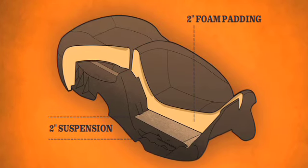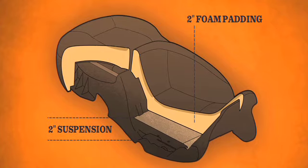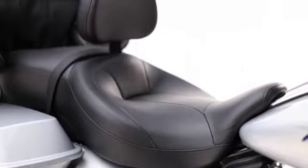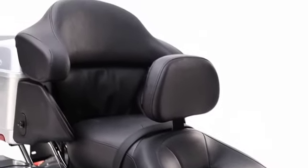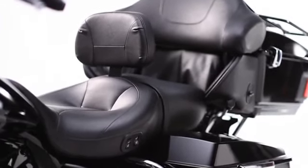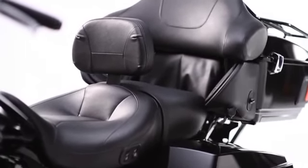An additional two inches of traditional foam on top means bottoming out and harsh road conditions have met their match — which means you and your passengers will enjoy a level of comfort you didn't think was possible on a motorcycle.